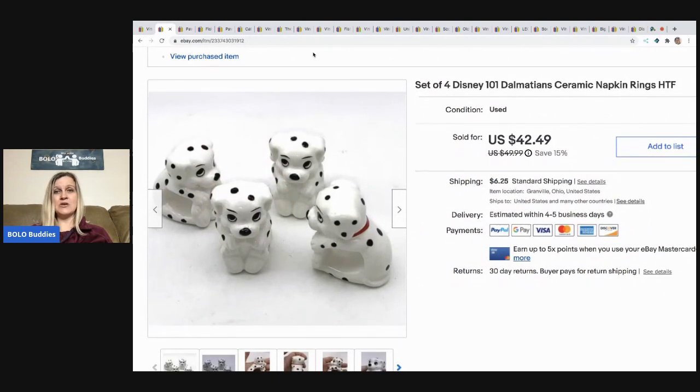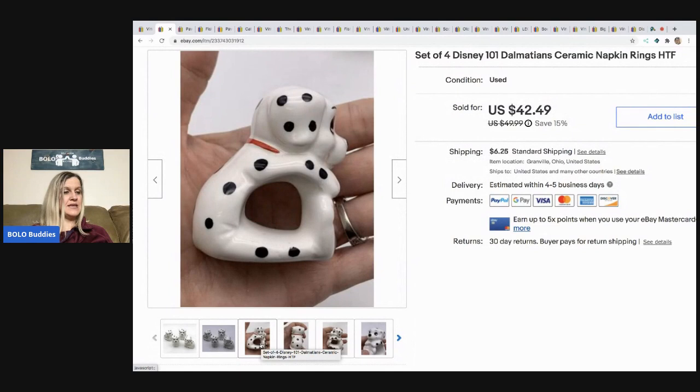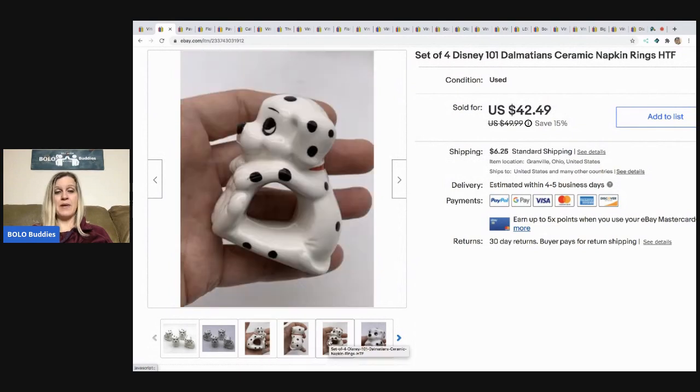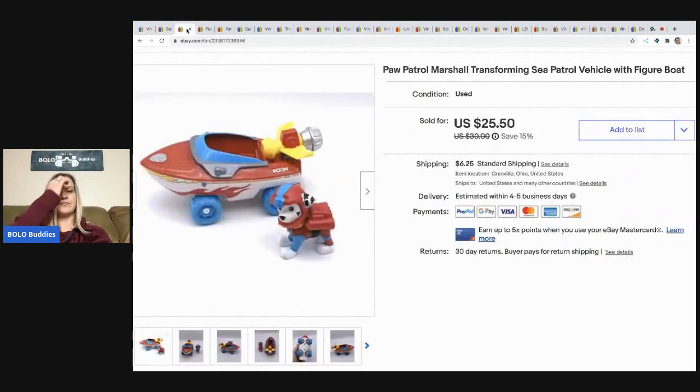The next item came out of a mystery box — it's a set of four Disney 101 Dalmatians ceramic napkin rings. They are adorable. I ended up selling these for $30 and the buyer paid the shipping. The next item is this Paw Patrol Marshall Transforming Sea Patrol vehicle and figure.